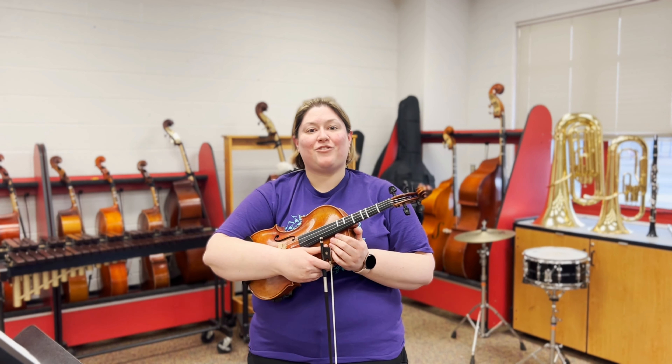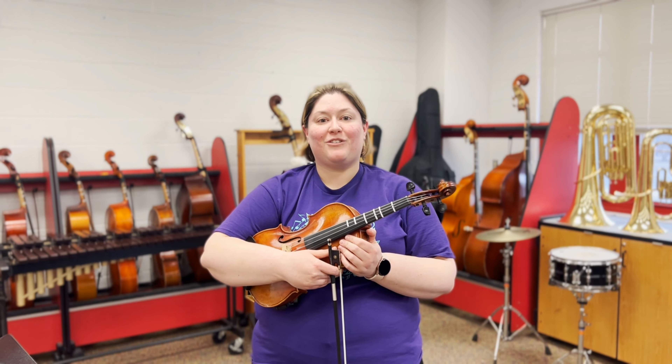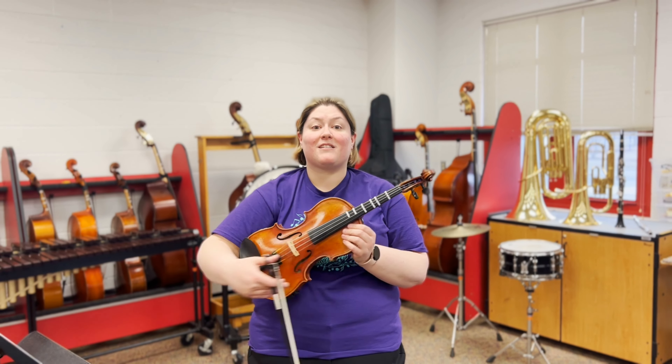Hi, I'm Allison Buettner and I teach orchestra at Autumn Creek Elementary School and Yorkville Intermediate School, and this is the violin.